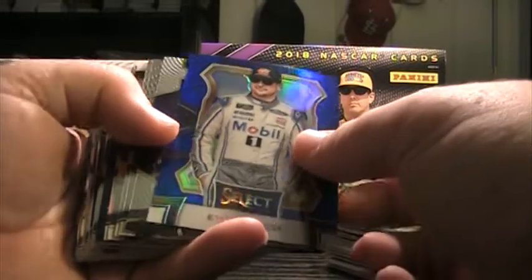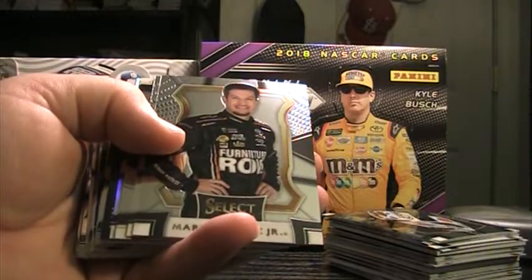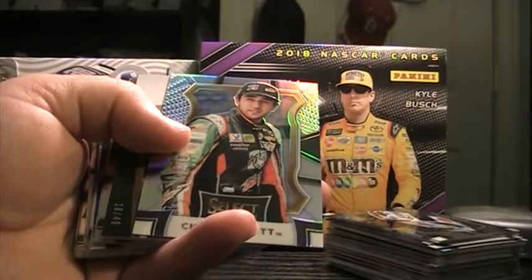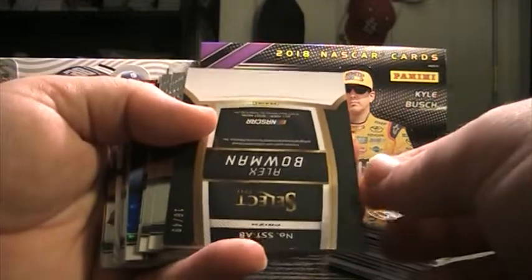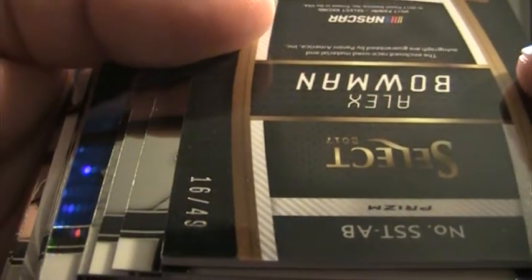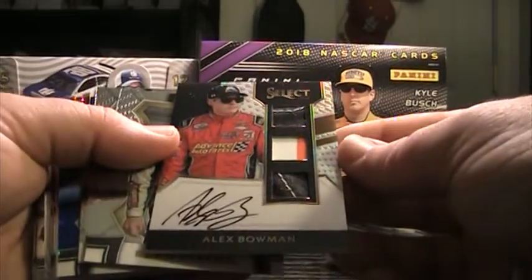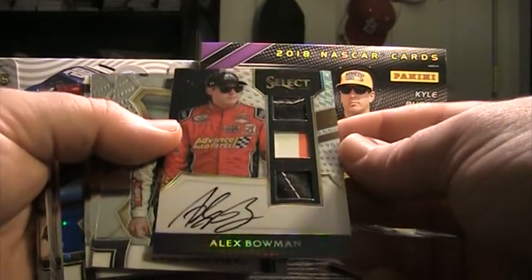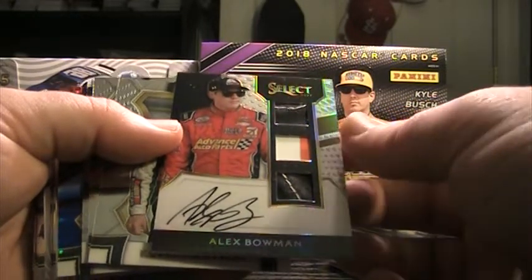If you guys are interested, let us know. Blue Kurt Busch to $199. Truex Jr., three base, Chase Elliott Silver. Hey, there's an Alex Bowman autograph — haven't hit a Bowman auto in a long time, at least it seems like it. 16 of 49. That corner isn't really damaged, it's got a little bit of a nick. Fire suit, sheet metal, fire suit with stitching on both fire suits. That's a nice one for Alex Bowman.